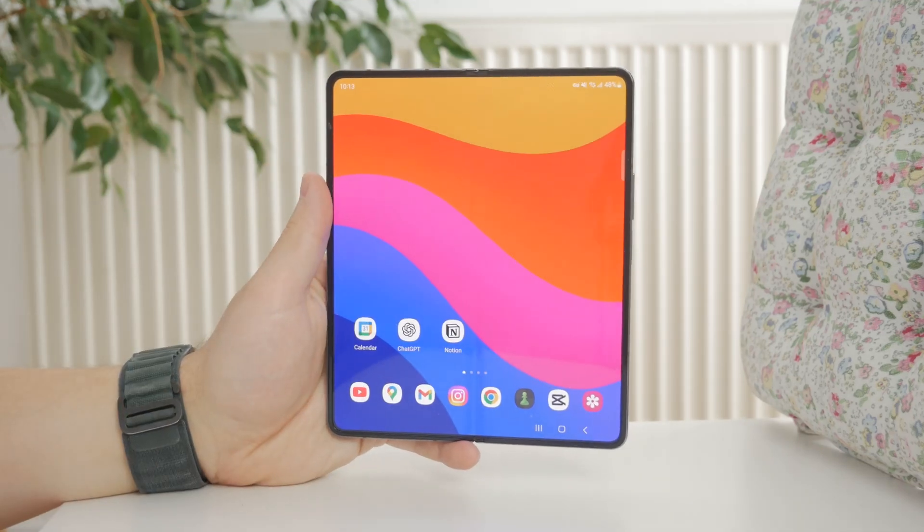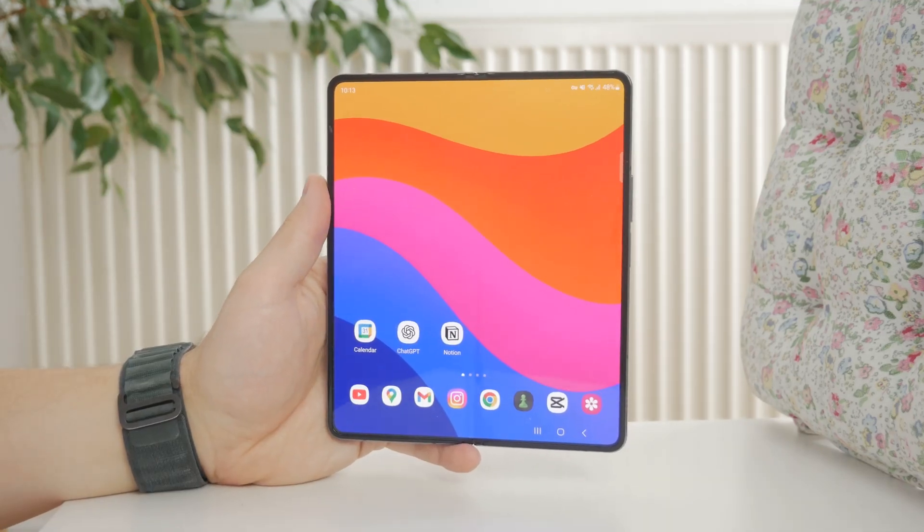How can you fix the front-facing camera which is not working on your Android? Let's get started.